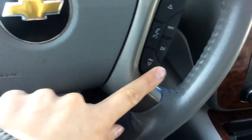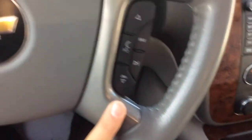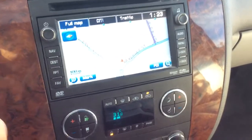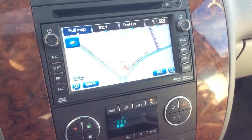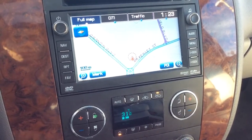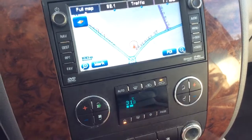Here we have our cruise control buttons. And on this side we do have our steering wheel audio controls as well as the phone controls. Navigation on our touchscreen display, which also features XM radio, powered with Bose audio as well — so it's got a very good sound system in here.